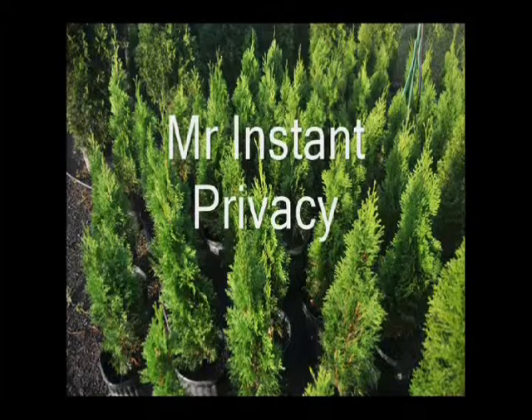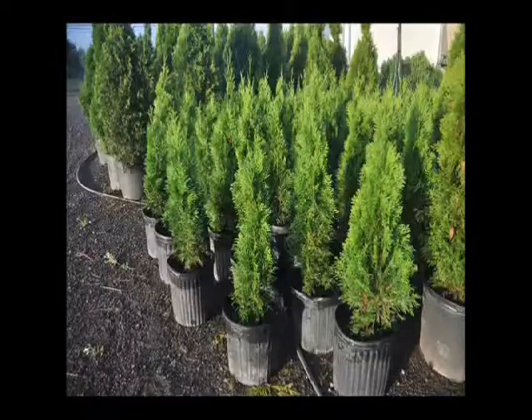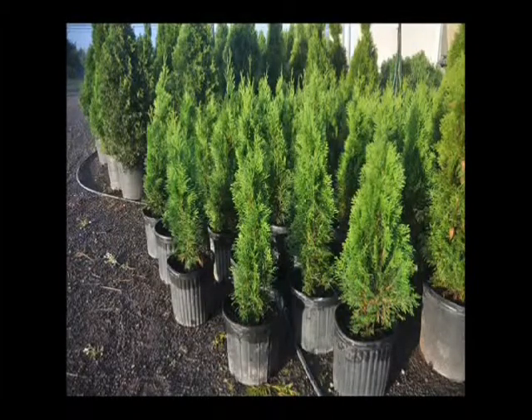This is Mr. Instant Privacy. You can have instant privacy when you plant the Emerald Arborvitae. It's a narrow pyramidal evergreen displaying dense emerald foliage. It holds its color well throughout the winter. It's an excellent medium to large screening hedge or privacy shrub. It usually grows to about 12 to 15 feet tall, but can be kept and maintained from 6 to 12 feet if you so desire.